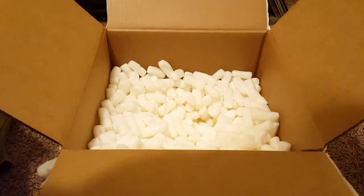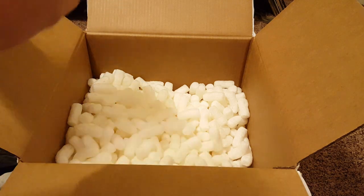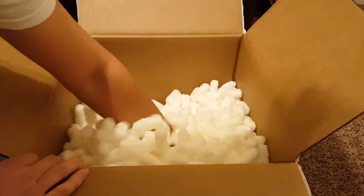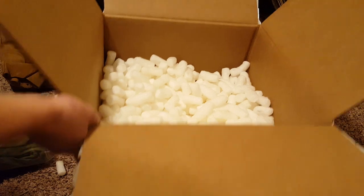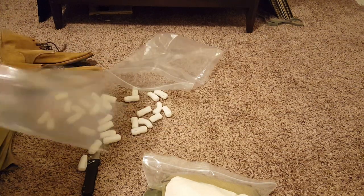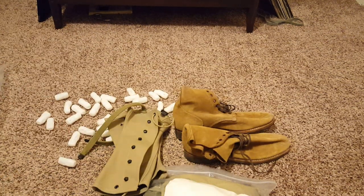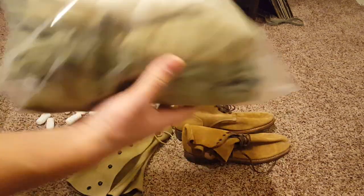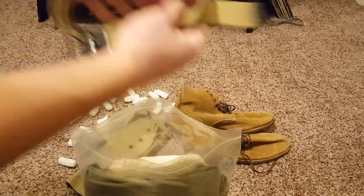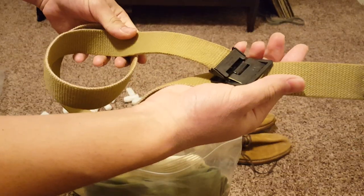This might be the last thing. Yep, I think that's the last thing. I'm gonna go ahead and get the box out of the way and just show off whatever's left. Here's the baggie — here's the dude's belt.